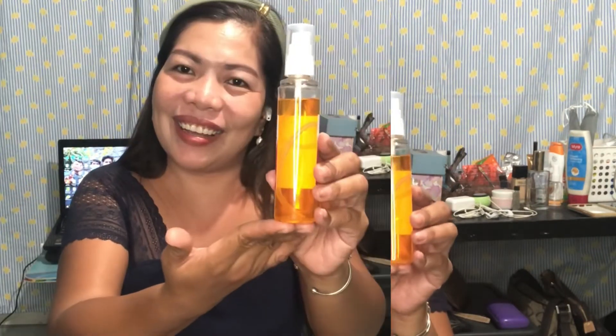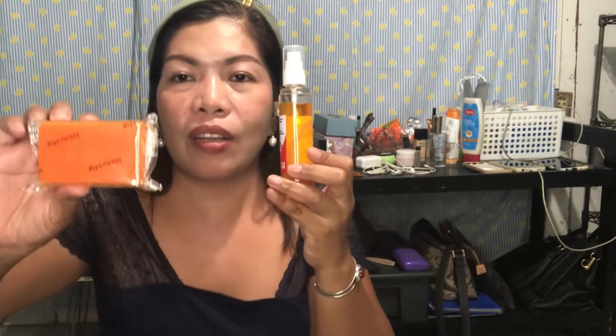Toner — here it is guys. I'm not showing the logo because this has been rebranded by my client. Our kojic toner is usually used day and night because it removes dirt from our face, especially for oily faces that have accumulated dirt. It also removes makeup. How do I use it? Easy — just get some cotton or pads, spray it with the toner, then apply in circular motion. Use it after our kojic soap, day and night.